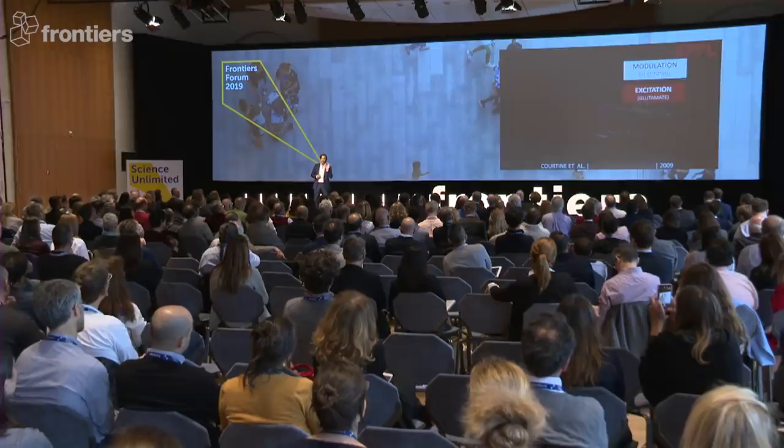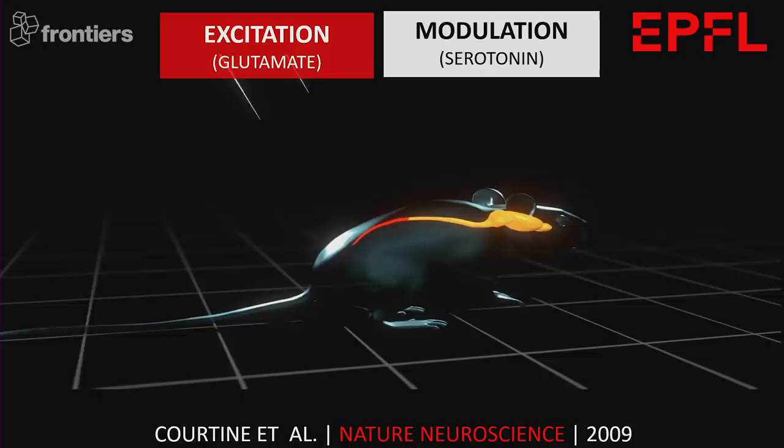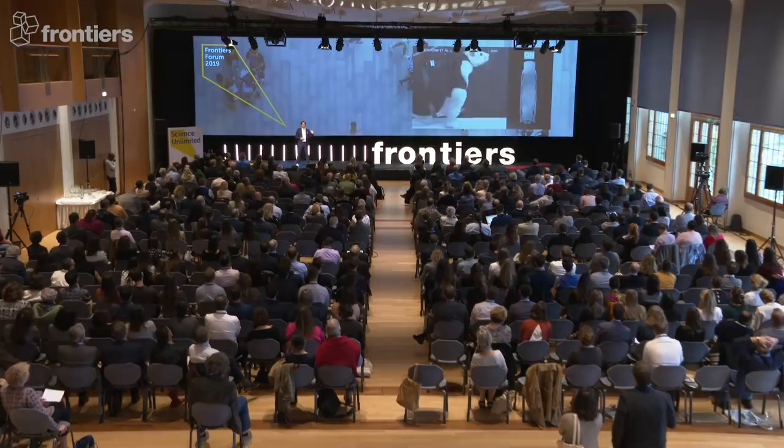So we found the receptor subtypes that are specific for the locomotor system, which we mimicked with a pharmacological cocktail of serotonin agonists. And to provide excitation, we applied electrical stimulation. It was very simple at the time — an electrode on the dorsal aspect of the spinal cord, stimulated continuously.